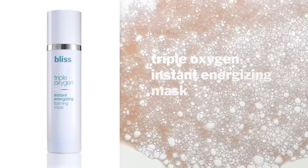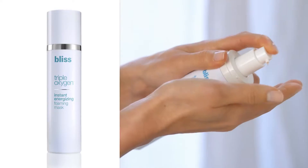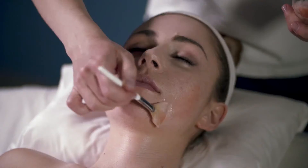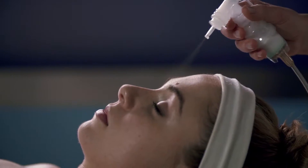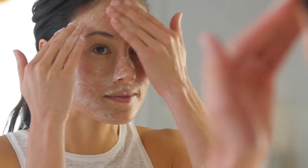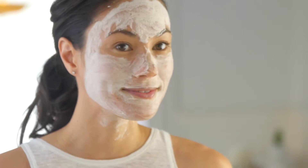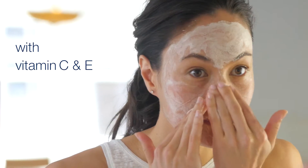Get youthful glowing skin with our Triple Oxygen Instant Energizing Foaming Mask, inspired by our spa's best-in-class facial. This unique mask starts as a gel and slowly transforms into a bubbling mask by releasing oxygen to the skin.